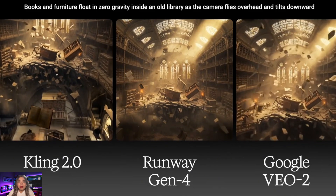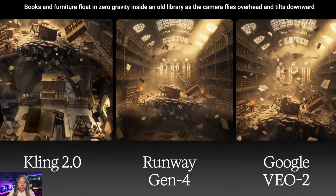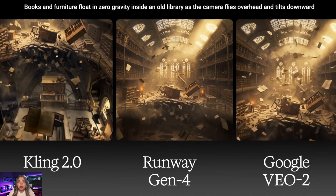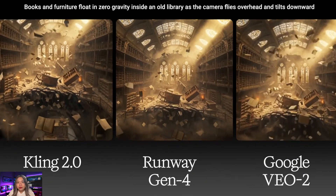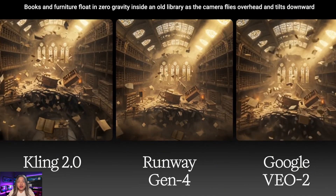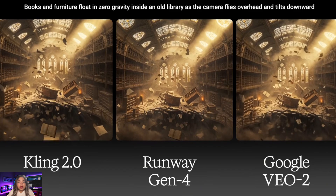The next challenge covers dynamism and prompt understanding with an old library featuring levitating objects, plus a camera tilt downwards. Kling gave floating objects, furniture, and books in the old library in a great way, and also delivered the camera tilt down as requested. Runway managed to give floating objects — not as natural as Kling's output — but instead of a camera tilt downward, the camera moved vertically down, which is not what was asked. VO2 didn't give the camera tilt down, and besides books, nothing else was dynamically in the air. Kling's output shows both furniture and books levitating, meaning the model rendered the initial image much better than the other two.